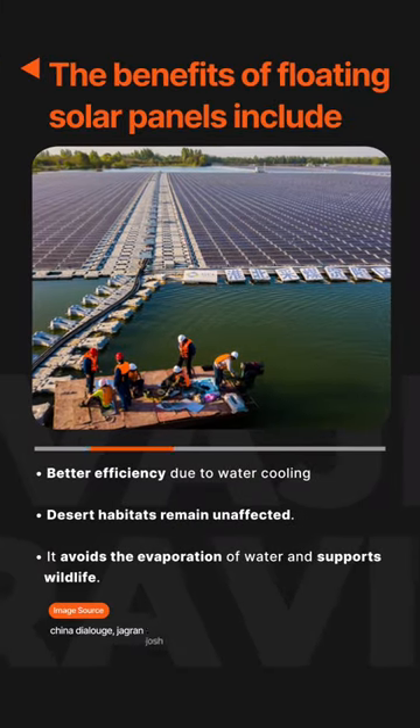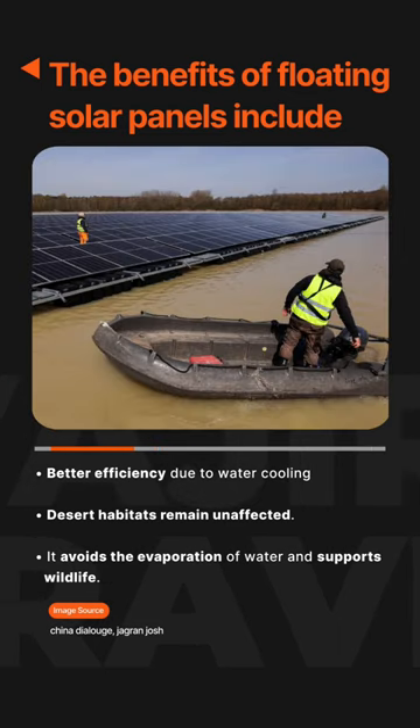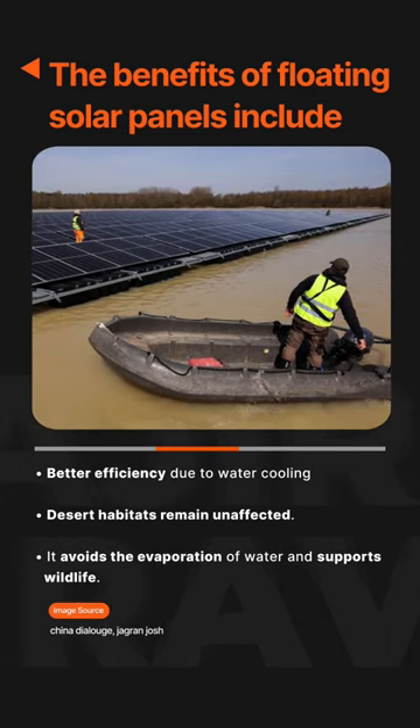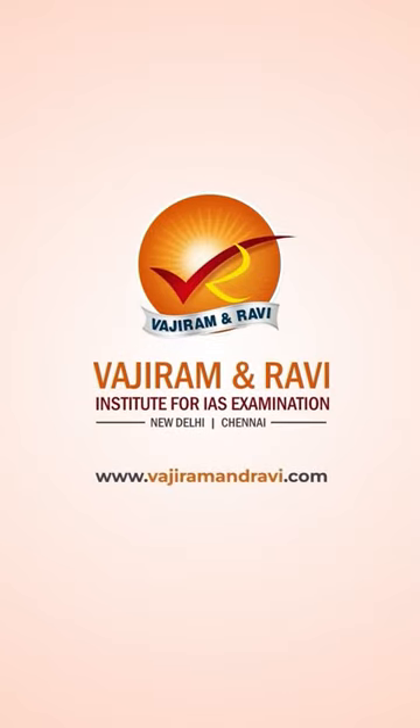The benefits of floating solar panels include better efficiency due to water cooling, desert habitats remain unaffected, it avoids the evaporation of water, and supports wildlife. For more updates, follow Wajiram and Ravi.